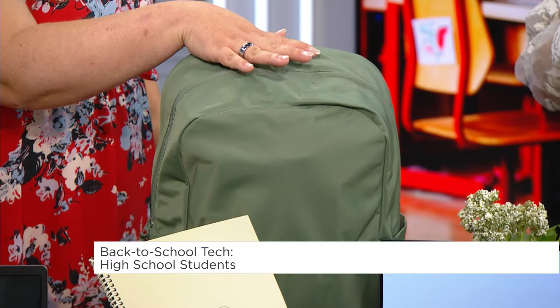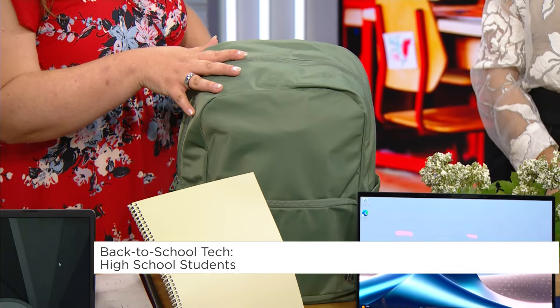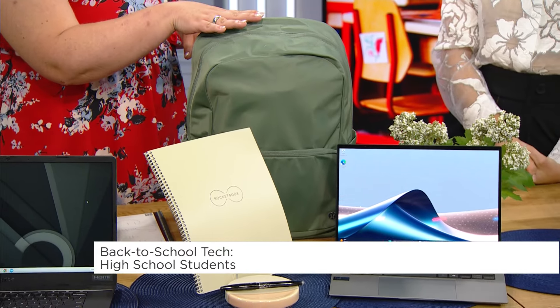Let's move to high school. The backpack I chose for high school students comes from Lululemon — this is the Everywhere backpack at 22 liters, so it's huge, it can hold a lot of stuff. What I love about this is it's water resistant, so if you're walking to school on a rainy day or a snowy day, you can just wipe this down. Big laptop compartment inside.